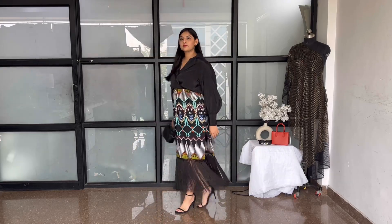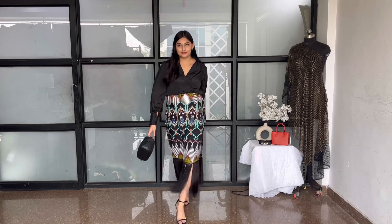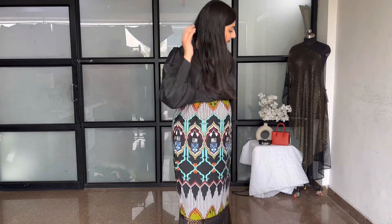Why these dresses are my favorite is that I just can't stop twirling around in them! Our brand has sizes ranging from XS to 5XL, and we also do customization, so there's something for everyone.